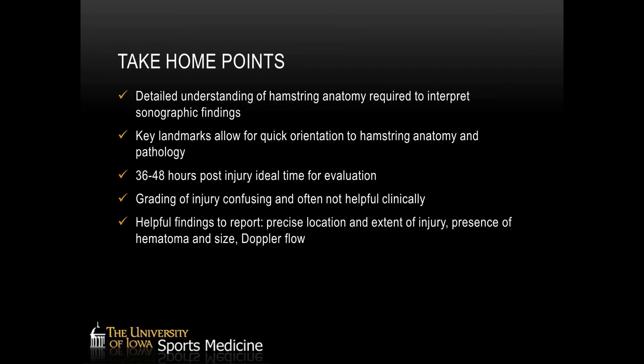Say where the injury is at, what the extent is, whether there's a hematoma and if so whether it's liquid or organized, and whether there's Doppler flow. Those are all critical things that ultrasound does a very good job with and is very helpful for these injuries.